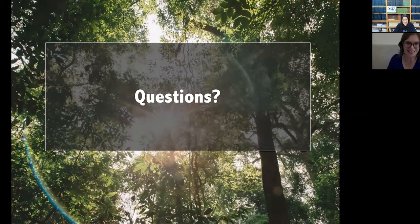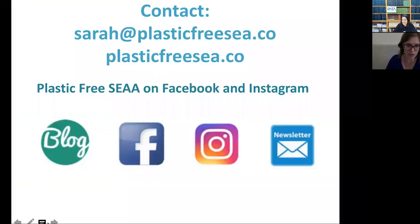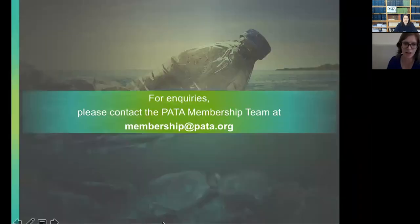Sorry about the tech issues. Just to provide contact details: for anything about this presentation or Plastic Free, the website is plasticfreesea.co, and we're on Facebook and Instagram as Plastic Free Southeast Asia. Feel free to connect. For anything to do with Pata, you can contact the team at membership@pata.org.